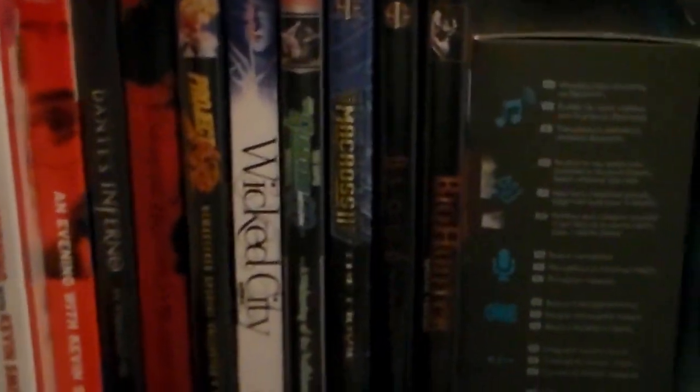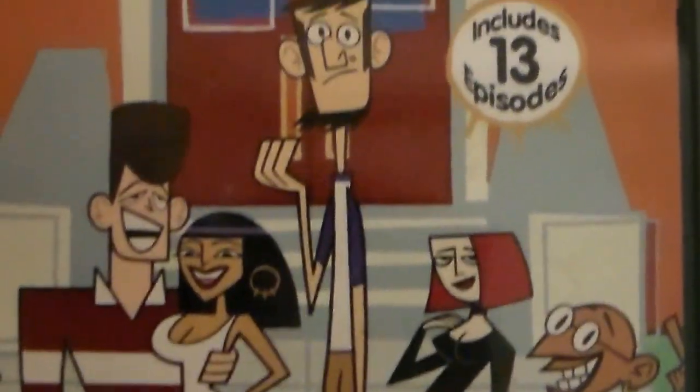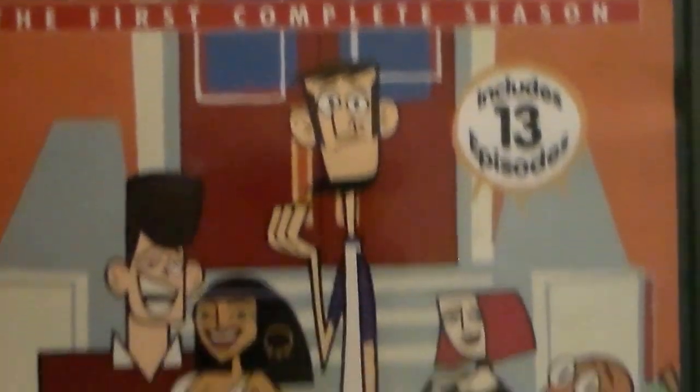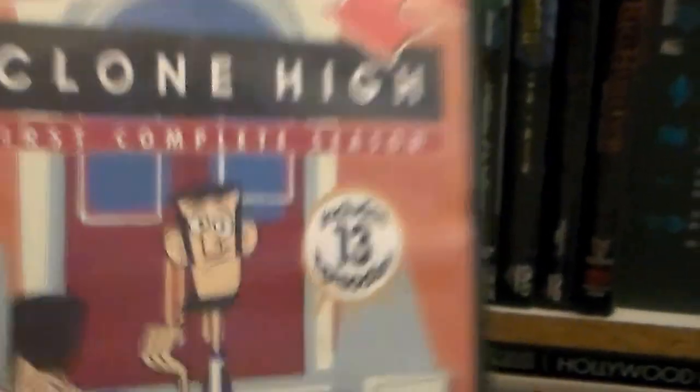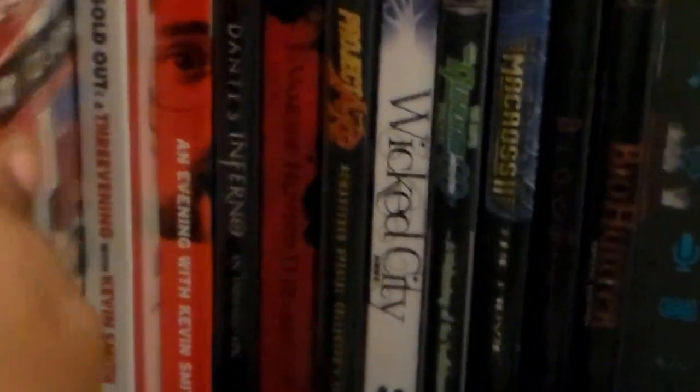There you can see Wicked City and Gundam Double O. This little box here is a wireless speaker you connect to your phone — pretty nice. And this is a series I picked up called Clone High — this is the complete first season, which unfortunately ended up being the only season because it got cancelled. There's a really good review by Eye of Soul on this series. It's really funny; I do wish it comes back one day, but there was some controversy with a certain character and ratings issues.